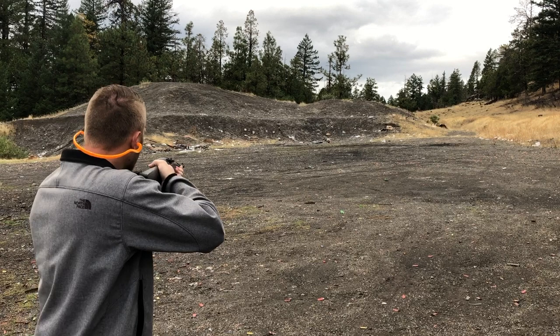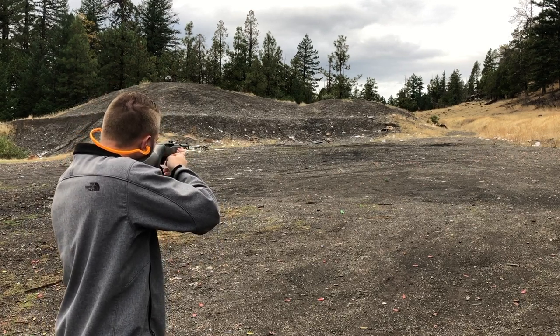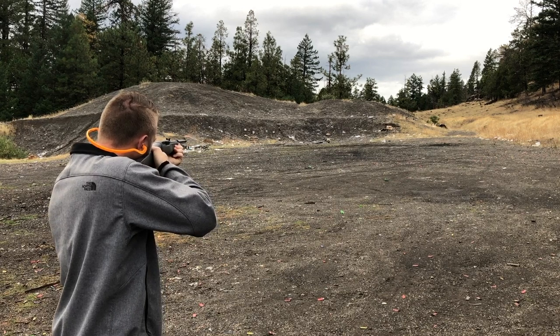Let's see if we can put them on target for you guys.